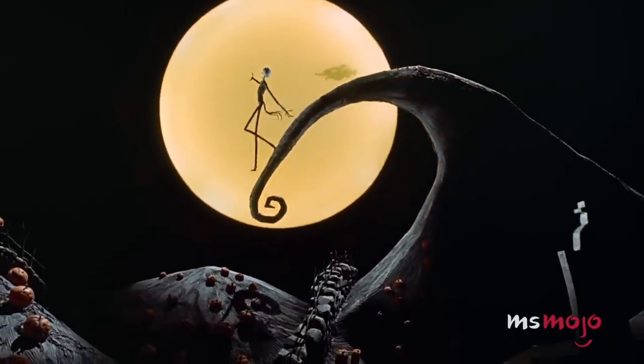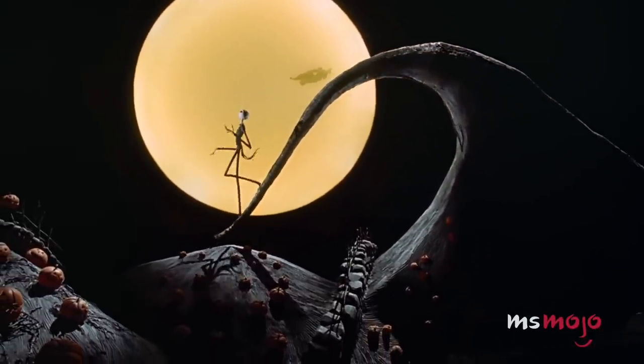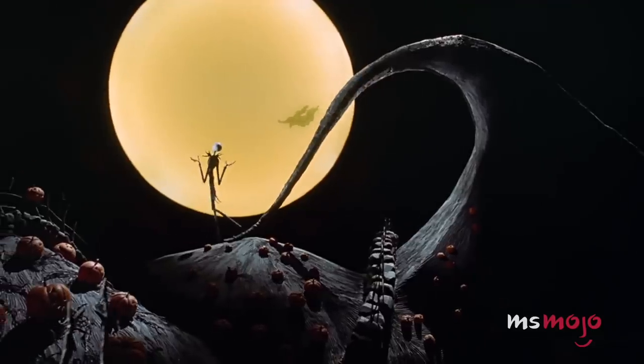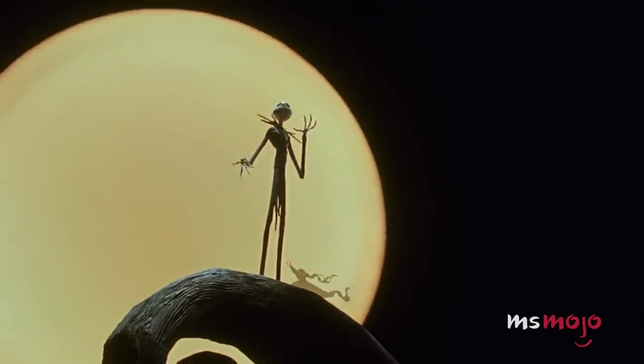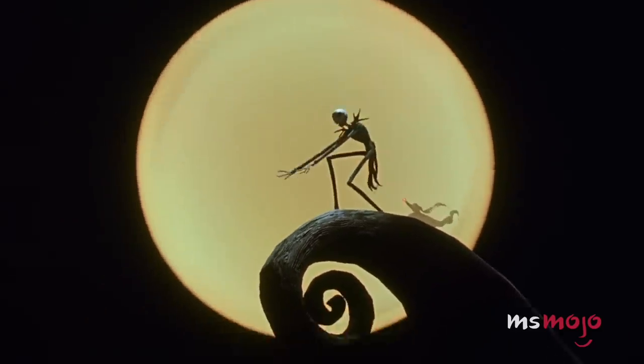The hill extends precisely to meet the terrain below, and then seems to retract once Jack steps off, presumably to return to its former position. We're not surprised it ended up being one of the most defining shots of the movie.